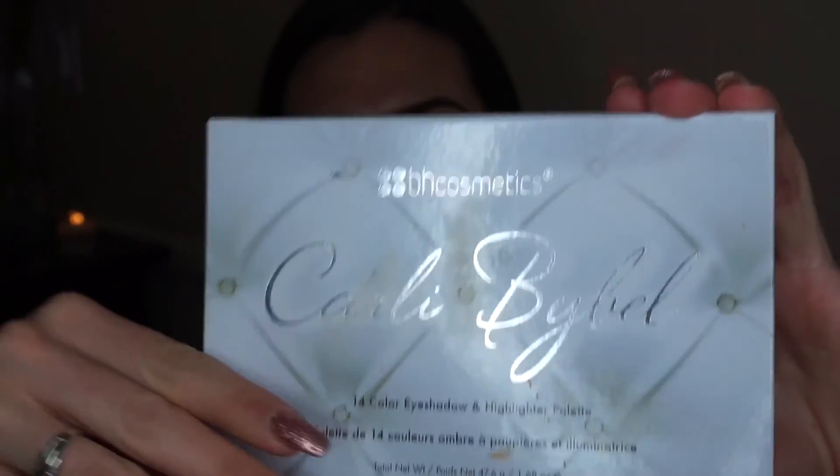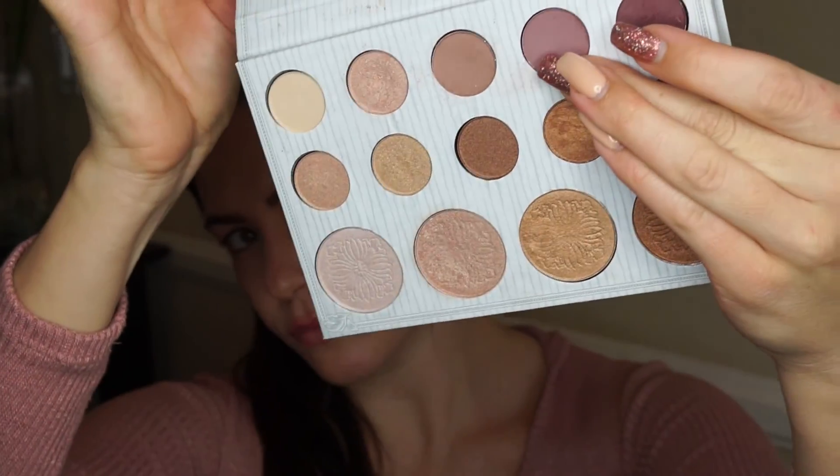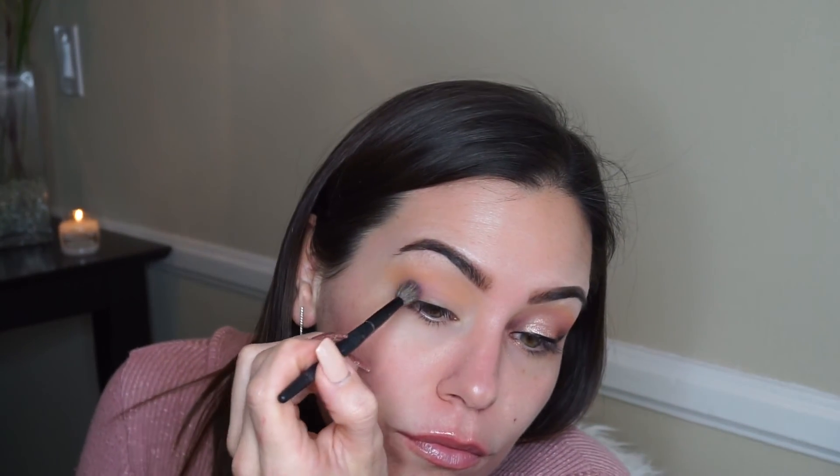Now taking the Carly Bible palette, I'm going to take this lighter purpley shade and work it just below that Toffee transition shade, going back and forth as always.